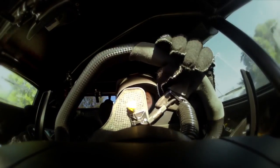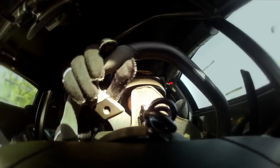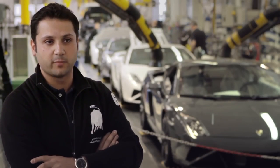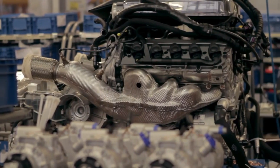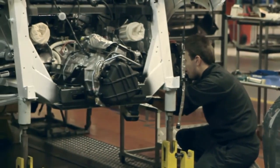The Super Trofeo racing car is a really strong car, really reliable, and the main strength of this car is the engine and the gearbox. The engine is a 5.2 liter V10 direct injection, and the gearbox is exactly the same as the road car.